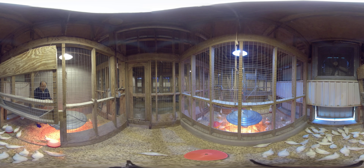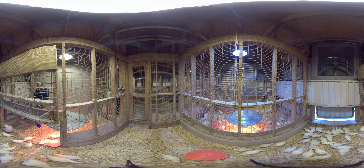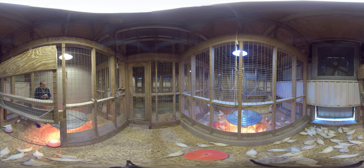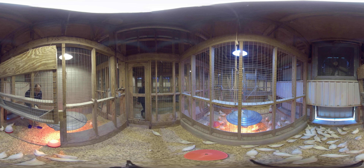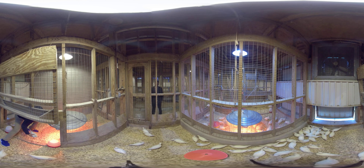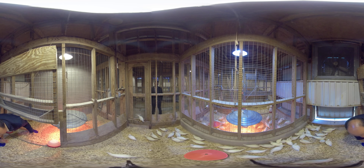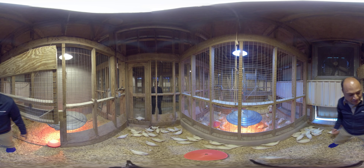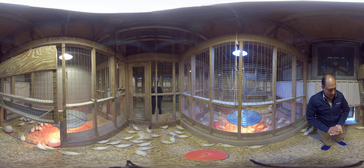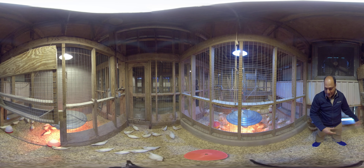We have heaters here and we also put brooders for them. Initially you need the heat in our barn because, as you can see, this is a little bit of an old facility. We have portable waterers and portable feeders, and that heat is enough for them to stay safe during this winter time and spring time as well, because the temperature at night goes down.